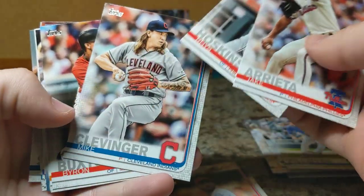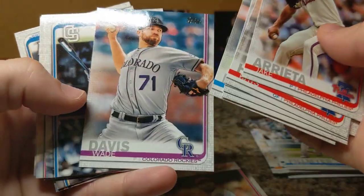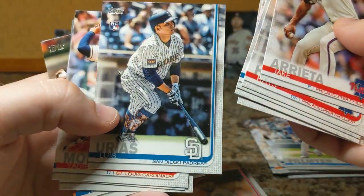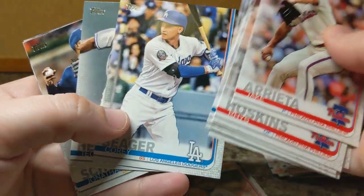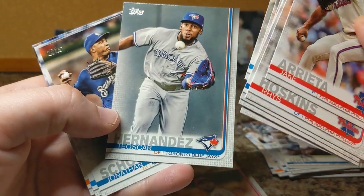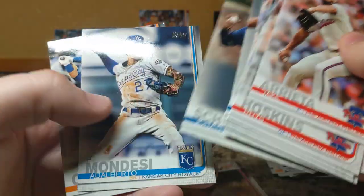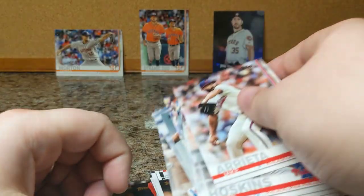Arietta, Hoskins, Clevenger, Buxton, Bruce, Dietrich, Davis. There's a Rias rookie. Molina, Seager, Teoscar Hernandez — former Astro there. Jonathan Schoop, Mondesi, and Conforto.